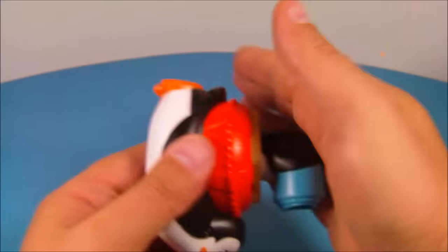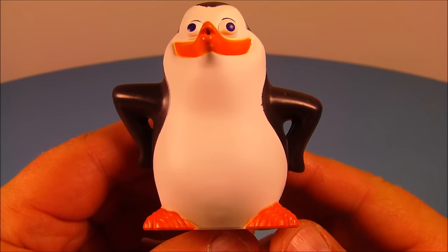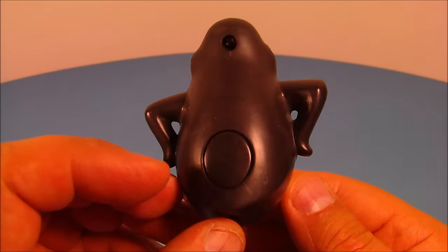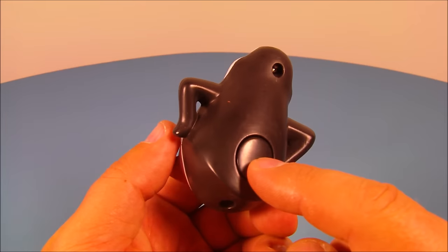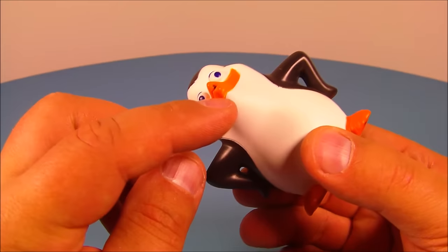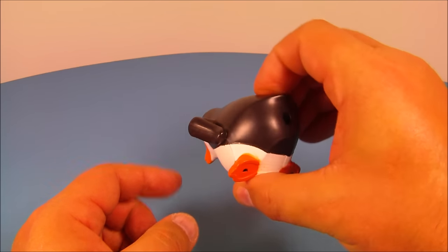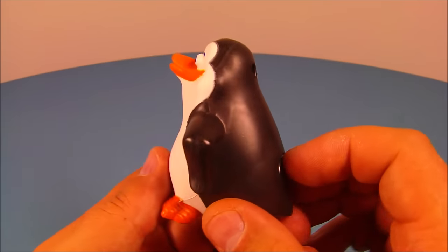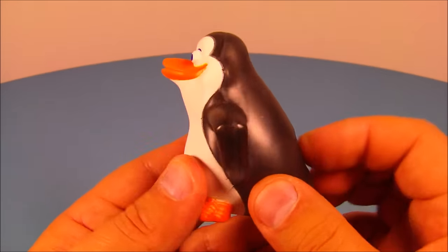Number seven is the Private penguin — it's actually a water squirter. On the back there's a little button: you push it in like a suction and hold it underwater. The mouth has a little hole. You hold it underwater and push the button to suck up all the water until it's filled, then squeeze and chase your friends around squirting them by pushing this button. I love water squirters!